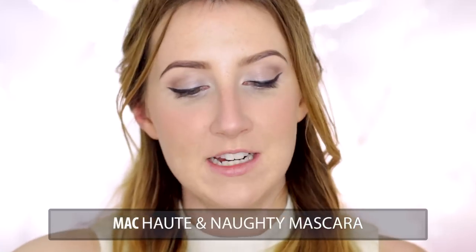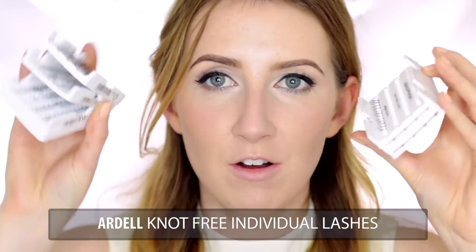For mascara today I'm using MAC's Oaten Naughty. I'm just going to do the top lashes today because I'm going to be popping on some individual false lashes, so I don't want my lashes to be too heavily coated in mascara just yet. I'm going to mix a little bit of the Ardell mediums and maybe one or two long individual lashes. While the lashes are drying I'm going to do my lips, then go back and pop on a little bit more mascara and fix where the glue is once the lips are done.